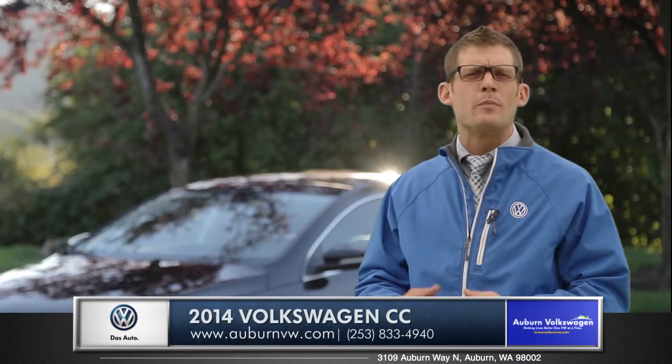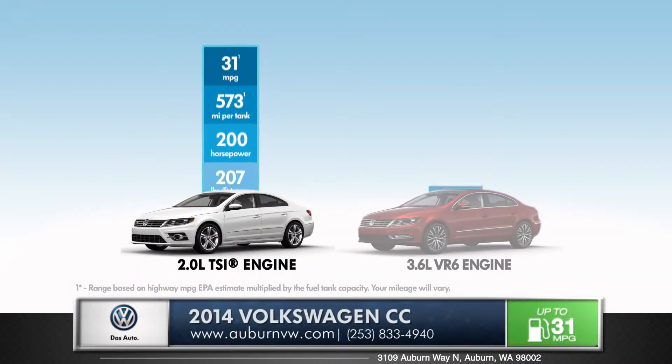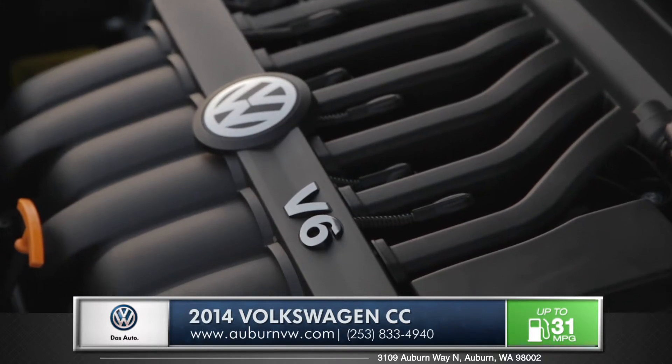Volkswagen's engineers really put performance first and the CC truly epitomizes the power of German engineering. With the availability of two inspiring engines, including a 280 horsepower V6, the CC can run with the best of them.